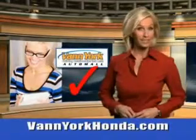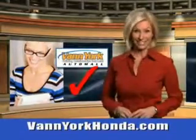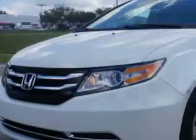Every year more and more Triad buyers put Van York Honda on their shopping list. Van York Auto Mall knows you want more in a car. You expect the best from your vehicle.